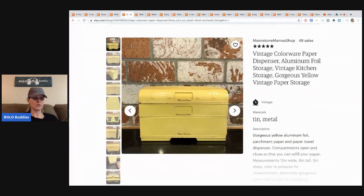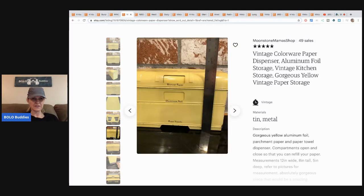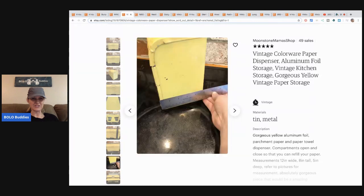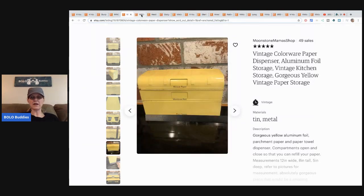This is really cool — it's a vintage colorware paper dispenser, aluminum foil storage, vintage kitchen storage. Very neat, old piece. I like that it's yellow — what a fun color. She got this at a yard sale for a dollar and sold it for $39.67 with free shipping.